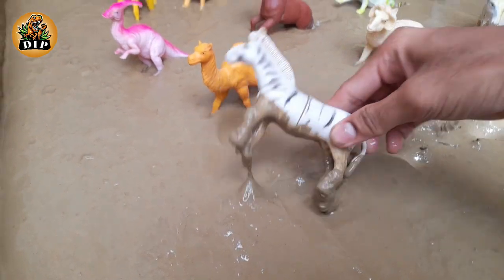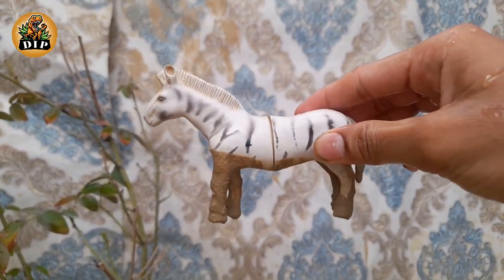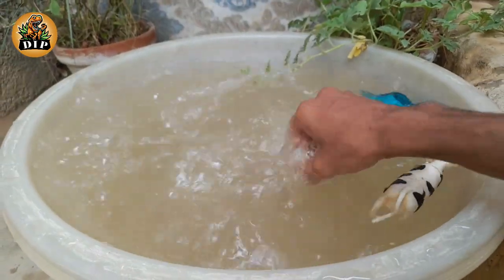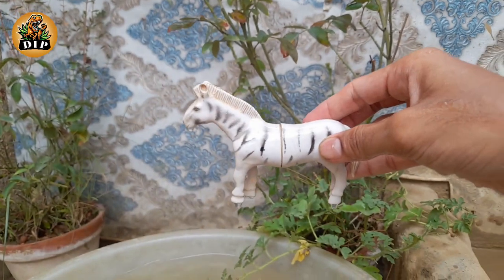The next animal is the zebra. The Grevy's zebra was named after a former king. Zebra stripes are unique, like fingerprints. Their stripes help camouflage them. Grevy's zebras are herbivores.